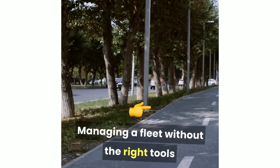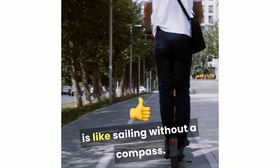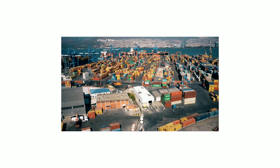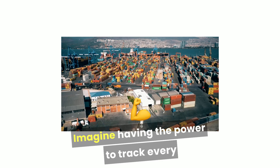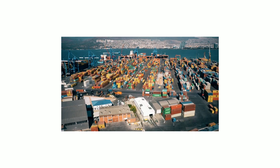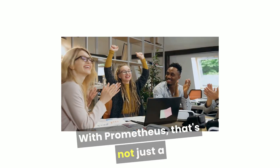Managing a fleet without the right tools is like sailing without a compass — lost time and uncertainty can sink your operations. Imagine having the power to track every vehicle in real time, anytime, anywhere. With Prometheus, that's not just a dream, it's your new reality.